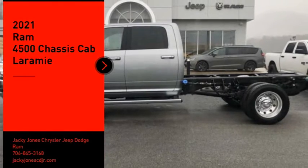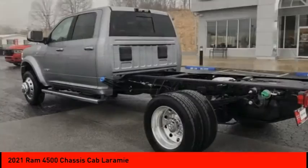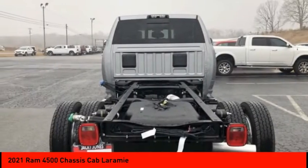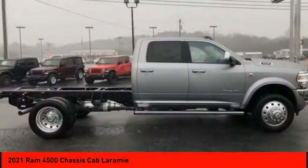Come test drive the 2021 RAM 4500. The RAM 4500 is a solid option for truck buyers in need of hauling capacity and serious towing. With names like Hemi and Cummins under the hood, there is plenty of muscle to back it up.